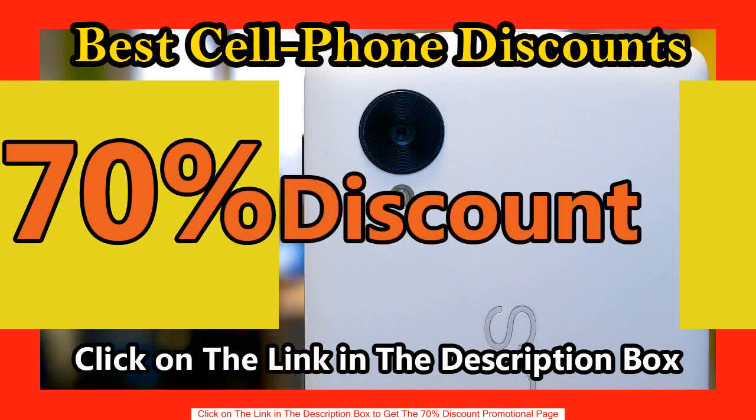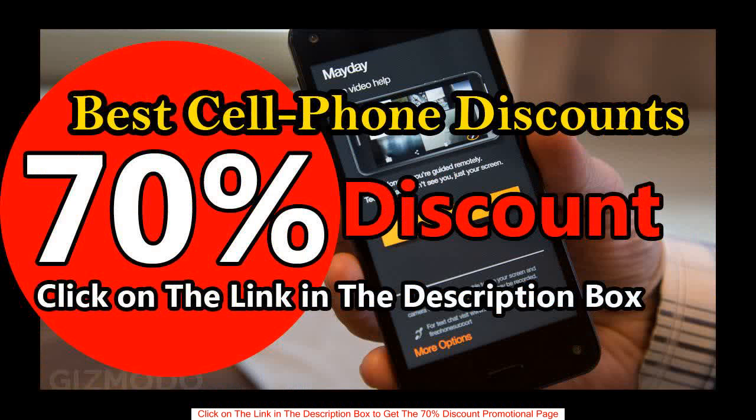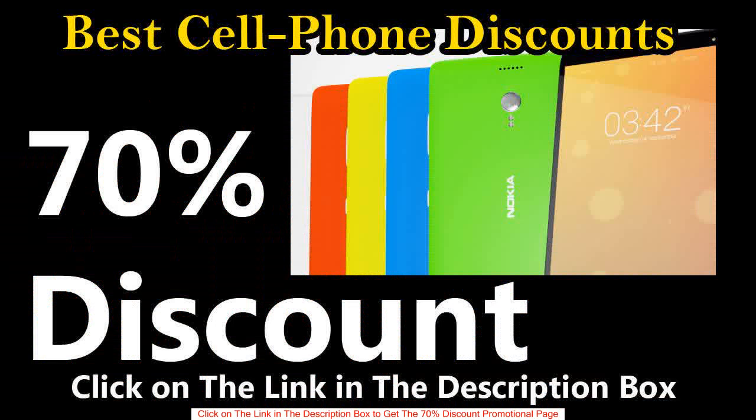Today we will offer you a new promotional code for a new product to get it with a big discount. Here is the product we are offering with a big discount. Click on the link in the description box to get the promotional link to buy this product with a big discount, nearly 70% off the original price.